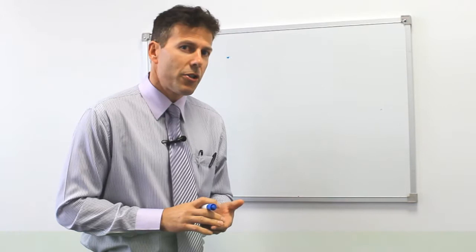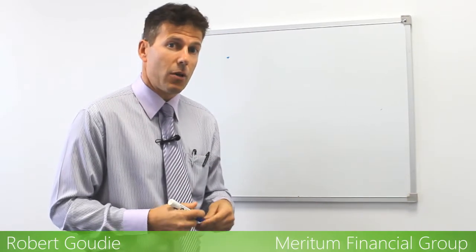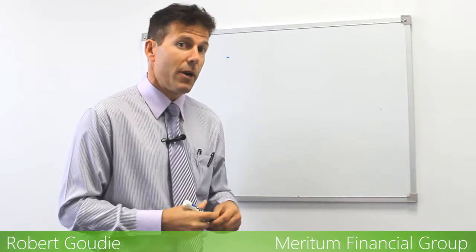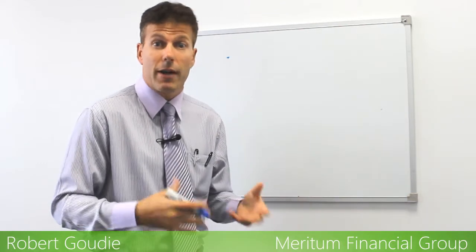G'day. In this video we're just going to go through the normal June 30 planning that we always do with our clients, just outline some of the areas that I think are worth considering when it comes to our tax planning and things we may need to do, particularly with superannuation, up to the end of financial year, and go through some of the contribution limits that are there and are forever changing.